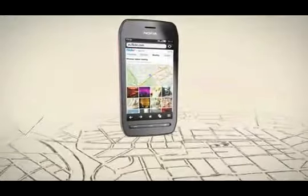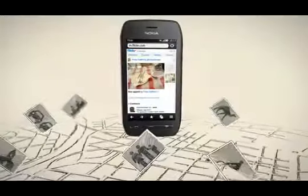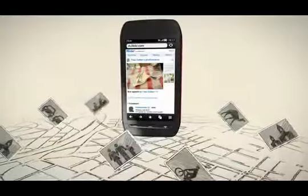We have added HTML5 support for even more cool services. For example, on Flickr, you can view nearby photos in your browser while you wait for your friends.